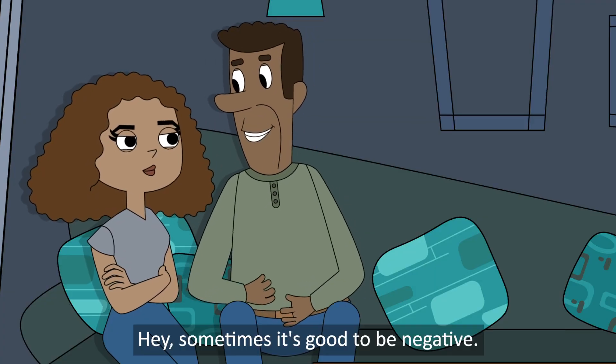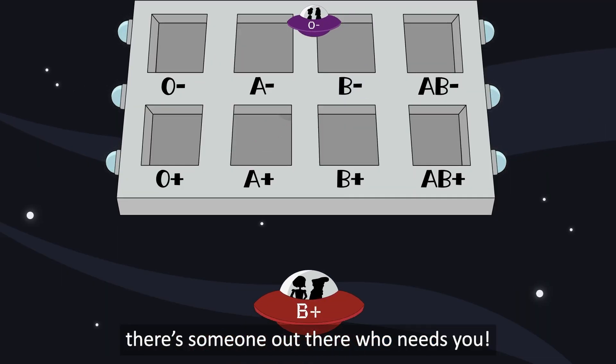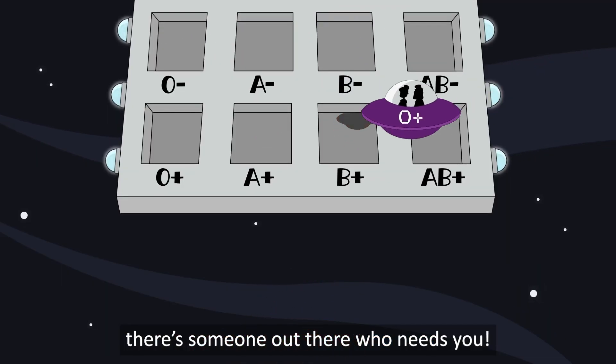Hey, sometimes it's good to be negative. So remember, folks — whatever blood type you are, there's someone out there who needs you.